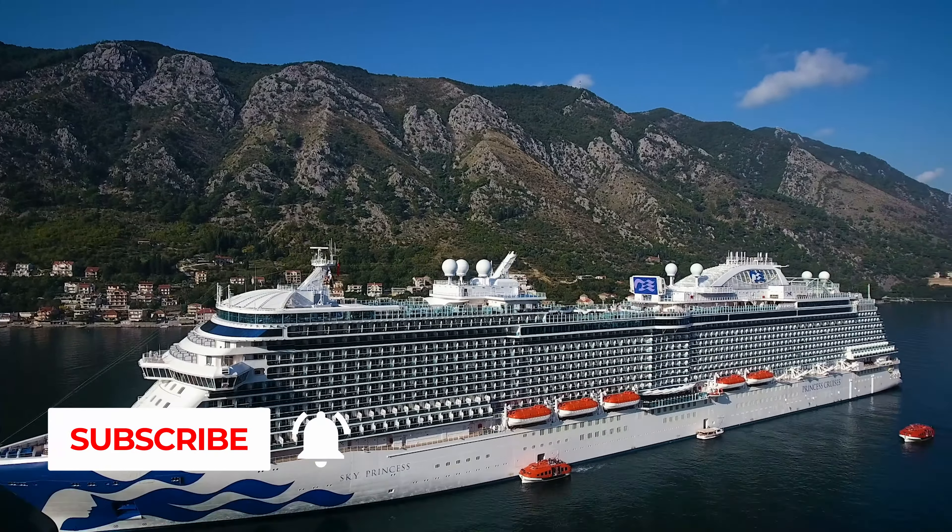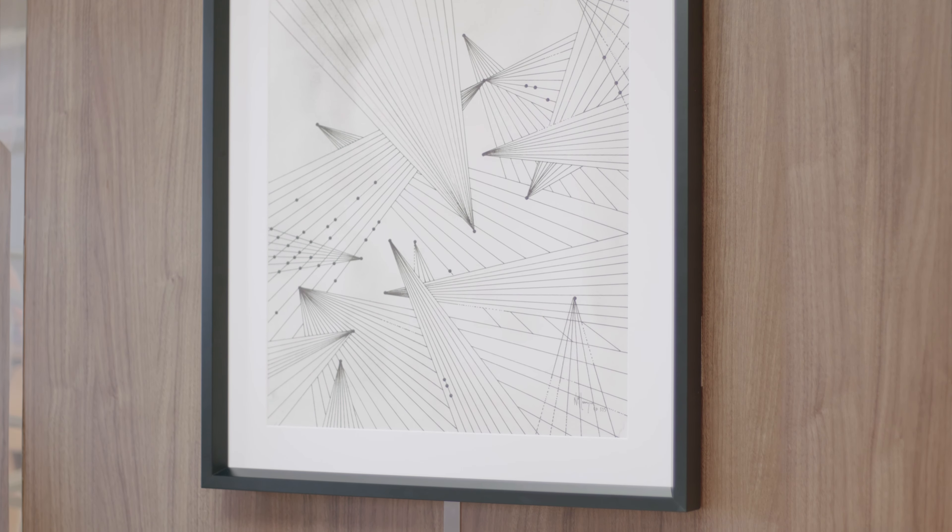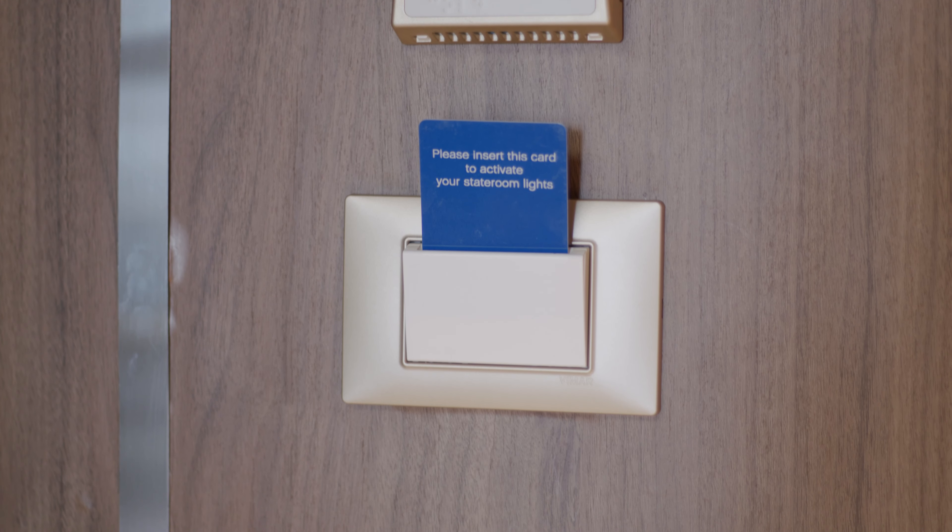Let's start in the main living area. The first thing that struck us was how bright and elegant the suite looked. There's loads of room including a separate living area and dining room, complete with bar and coffee machine. The furnishings are very luxurious and have a high quality finish. The sofa converts into a bed for an extra guest. There's air con and light controls in each of the rooms.